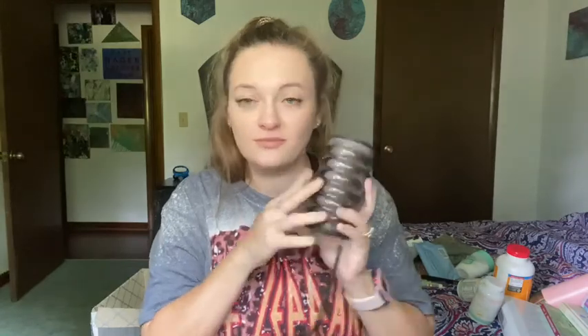My iHome Bluetooth speaker — it changes color. I love this thing. It is so loud and it just works so good. It lasts for a long time; you charge it up and it lasts forever. They make different sizes and shapes, but I got the smallest one.